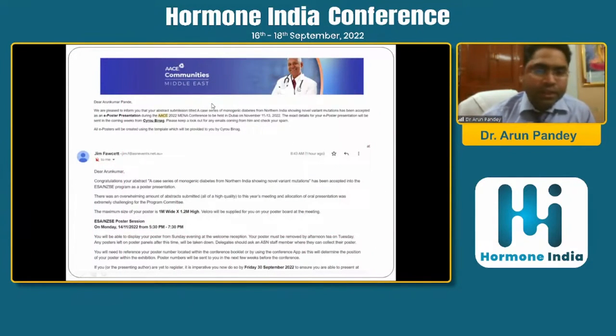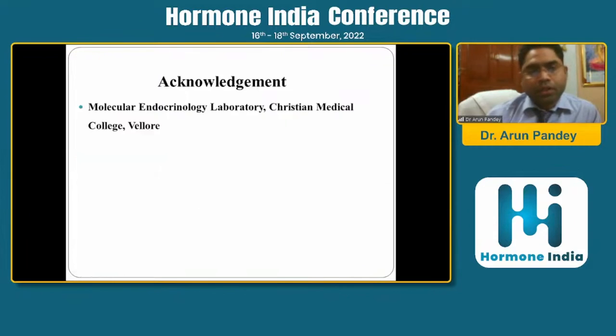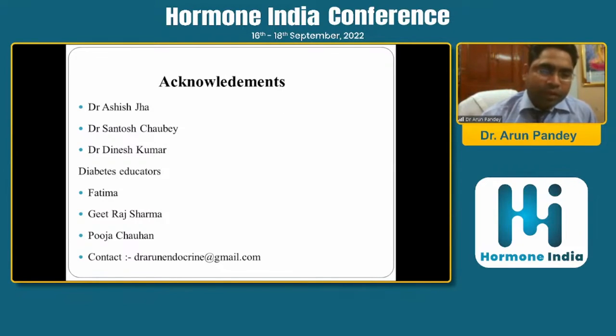This case series was presented at the annual conference of the Endocrine Society of Australia and New Zealand. It is important to diagnose monogenic diabetes because it can change patient prognosis, management, and prognostication. I acknowledge the Molecular Endocrinology Laboratory at CMC Vellore for their great support throughout this journey, as well as my fellow colleagues who contributed cases and the educators at our clinic who helped compile this data.